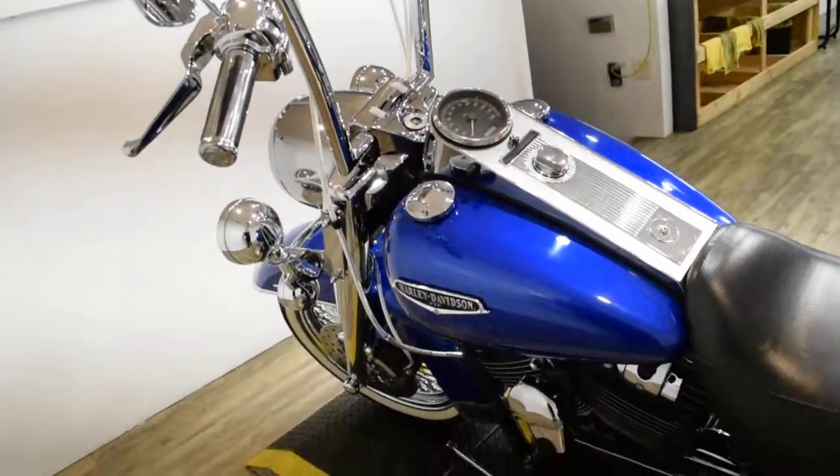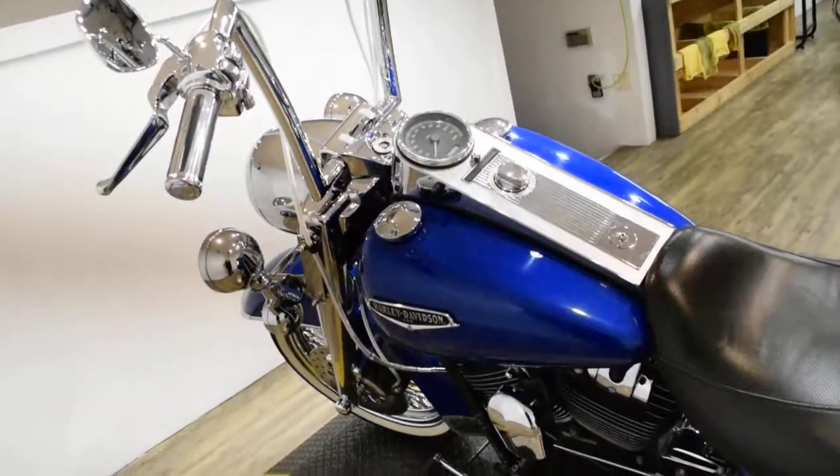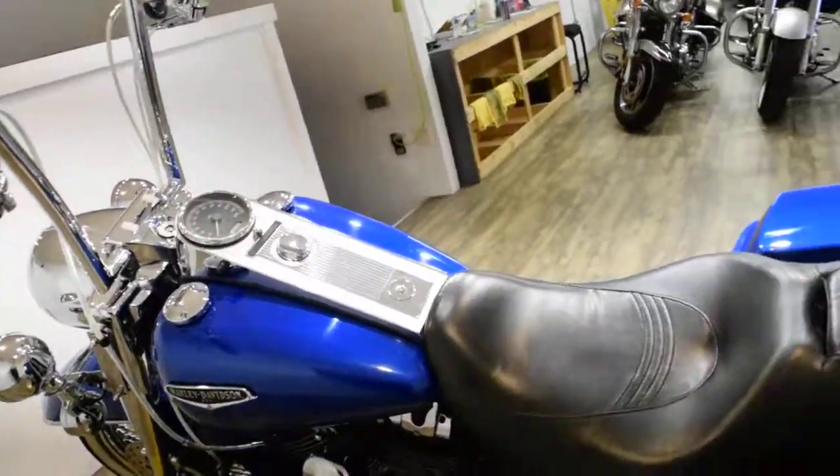It has a heavy breather air cleaner, aftermarket grips, freedom pipes, and braided lines as well.